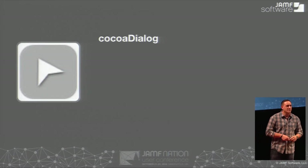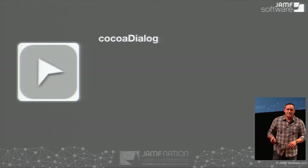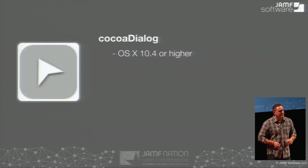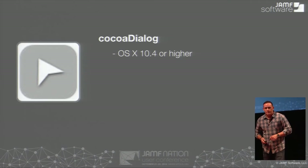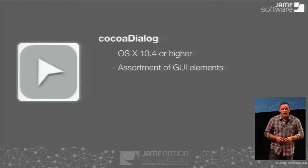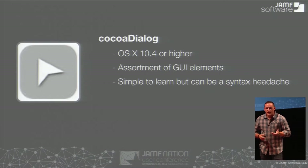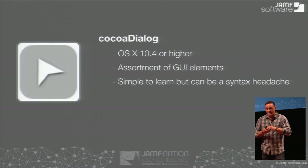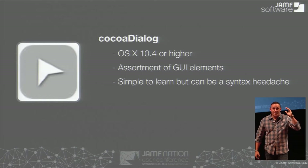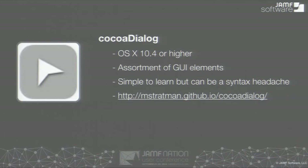Cocoa Dialog — who uses it now? I'm seeing a lot more hands. It hasn't been updated in a while — there's been some Ruby integration — but it still works and supports older operating systems. You've got a lot more GUI elements, really unique things you can do with it. It's simple to learn because it's just kind of following a structure. But actually when you look at a script with a lot of notifications, it's a syntax headache — all these quotes. And if you make a mistake or delete something, it could be a nightmare.